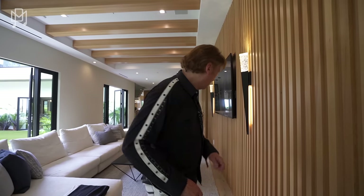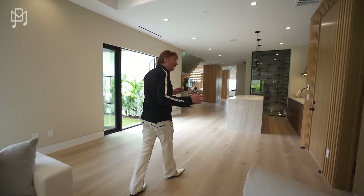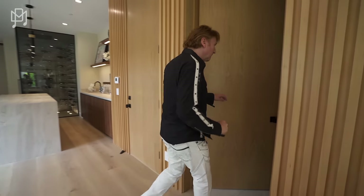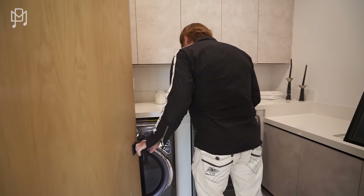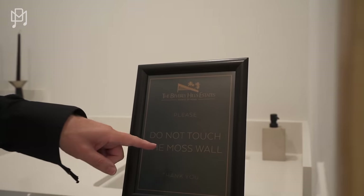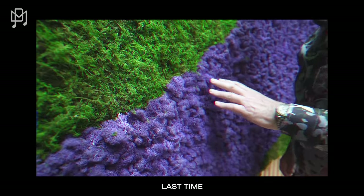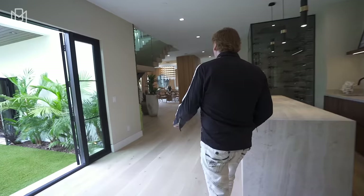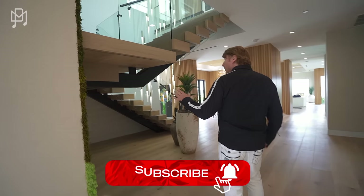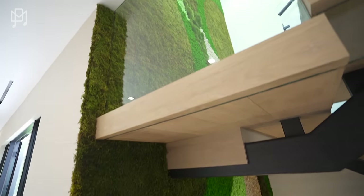Everybody should have one though, seriously. Oh — laundry room, not huge but totally adequate. Do not touch the moss wall — it feels so moist, very spongy. This is a living wall that doesn't require any maintenance at all.